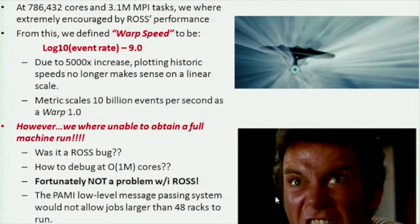We felt we needed a new speed metric because 164 billion gets hard to write. David coined the phrase 'warp speed,' with no apologies to Star Trek. The definition: take the log base 10 of the event rate minus 9, allowing us to create a scaling number. At the time I thought the full machine was 96 racks, but David called to say it was actually 120 — and unfortunately we were not initially able to obtain a full machine run.